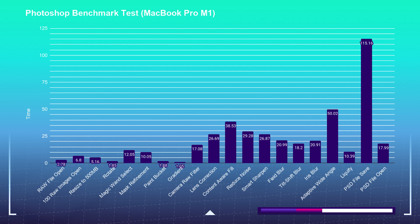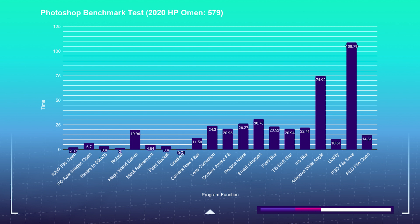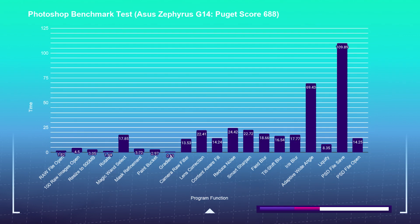The performance is quite incredible. To open 100 raw images in Photoshop takes just under seven seconds. Now for something powerful like the HP Omen — which has the Ryzen 7 4800H, the GTX 1660 Ti, and 16 gigs of RAM — it takes that exact same time. The Asus Zephyrus G14 did it a little bit faster, opening 100 raw images in about 4.5 seconds. That had 16 gigs of RAM but eight cores and 16 threads, whereas the new M1 has eight cores and eight threads.